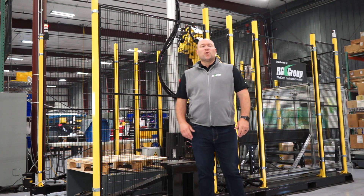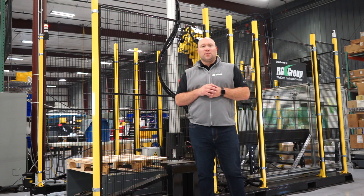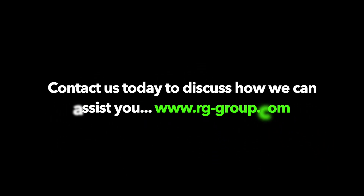If you'd like to learn more about the QuickBot or other palletizing and depalletizing solutions from RG Group, please reach out to us at the contact information below. Thanks for watching.